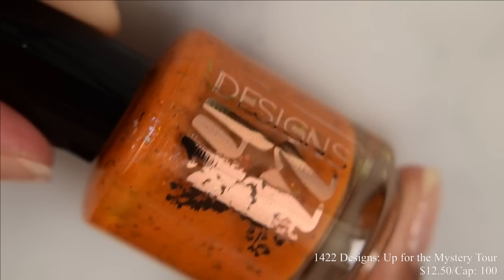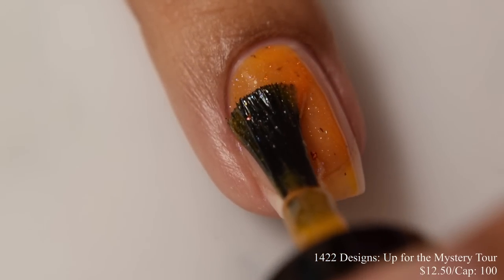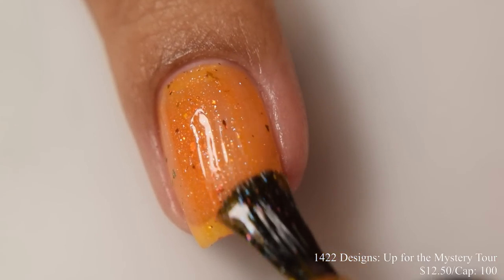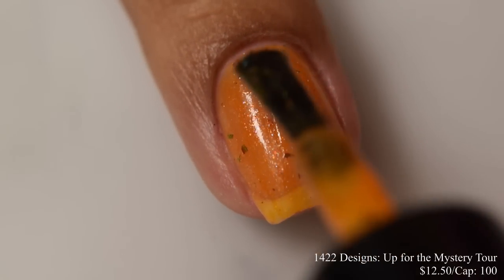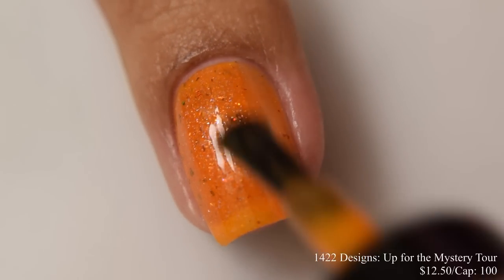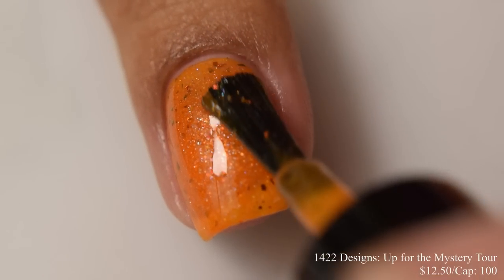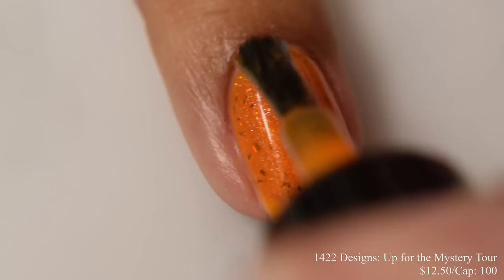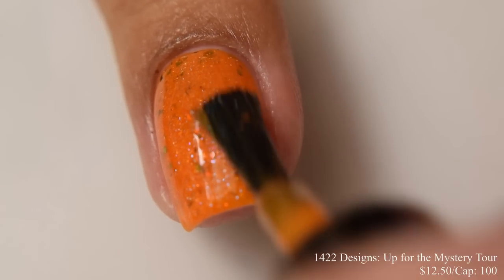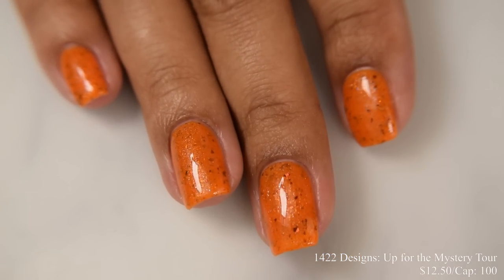First up is 1422 Designs' Up for the Mystery Tour. This is described as a spicy orange crelly with copper sparks, blue flecks, and gold-green-orange to red shifting flakes. Inspired by the Beatles' Magical Mystery Tour album cover. Price is $12.50 and there's a cap of 100 bottles. This has a very crelly formula — it leans just a bit more on the jelly side. Depending on your nail length and application, you'll want between two and three coats. On the second coat I could see quite a bit of my smile line, so I went to a third coat and it covered up well.